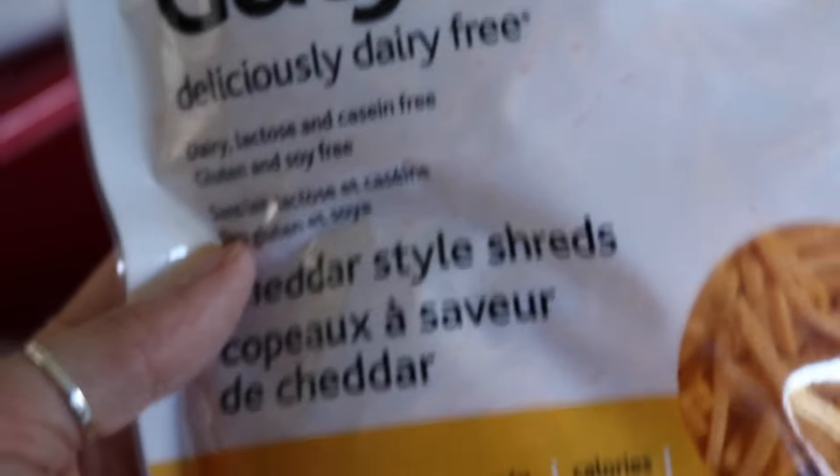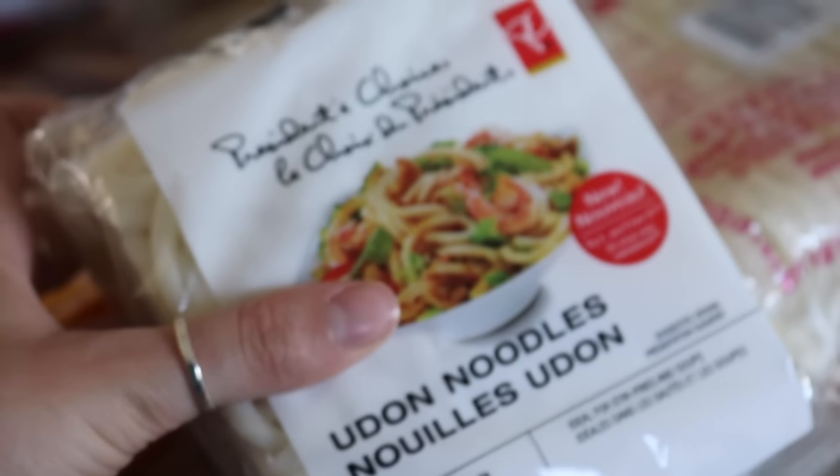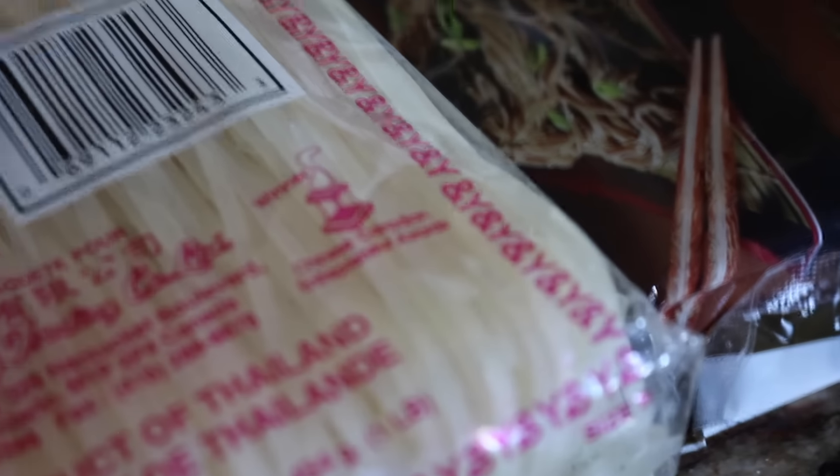I got some Daiya cheddar style shreds — I'm going to make mac and cheese. I got these udon noodles, my favorite, they're just flour, water, and salt. Then I got these super thin rice stick noodles, and also my other favorite, buckwheat soba noodles.